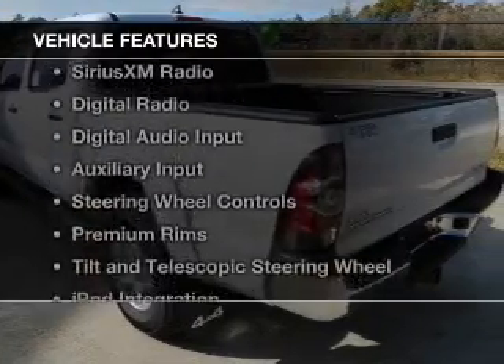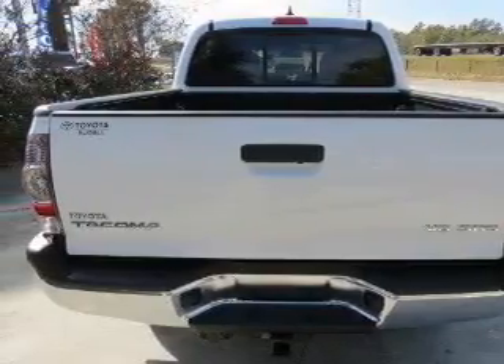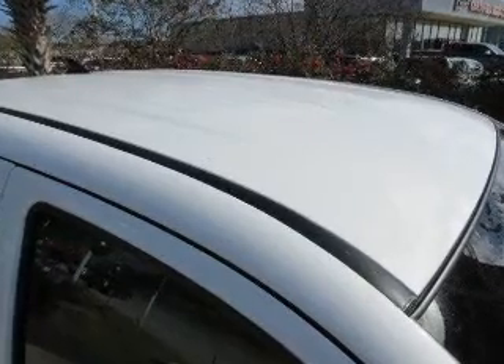The features include leather seats, Bluetooth connectivity, Sirius XM satellite radio, digital radio, digital audio input, and auxiliary input, steering wheel controls, premium rims, tilt and telescopic steering wheel, and iPod integration.